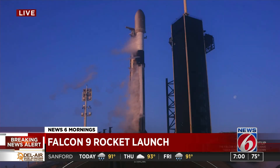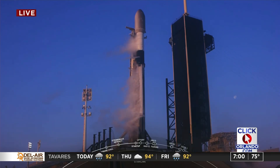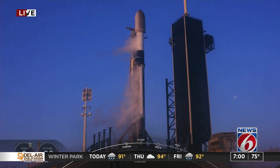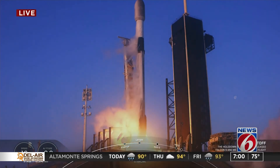T-minus 15. T-minus 10, 9, 8, 7, 6, 5, 4, 3, 2, 1. Full power. And liftoff.